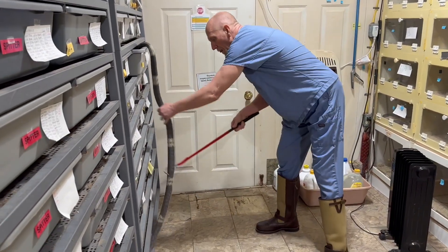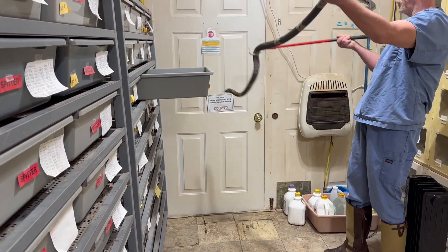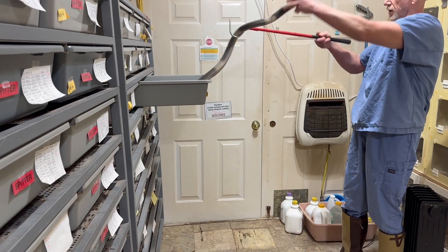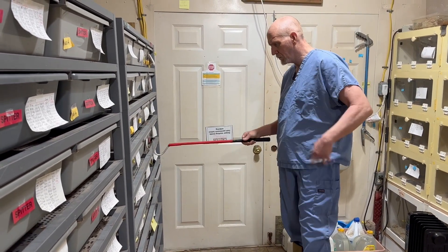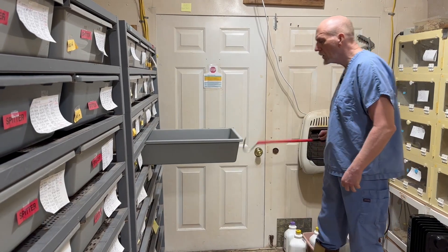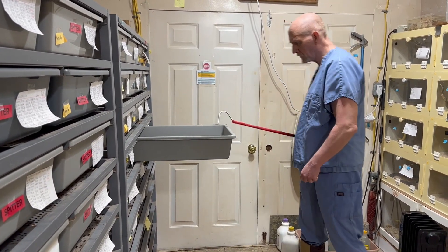It's not really necessary to keep the venom clean because our snakes' mouths are clean to begin with. And this one here you could see didn't cooperate — it jumped back out again. No big deal. Sometimes they just get turned around the wrong way. It doesn't really matter too much. Just reset and start over again.